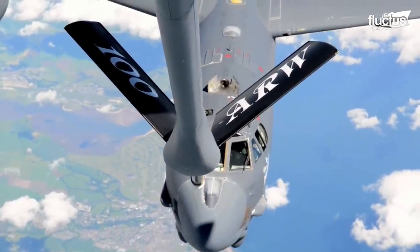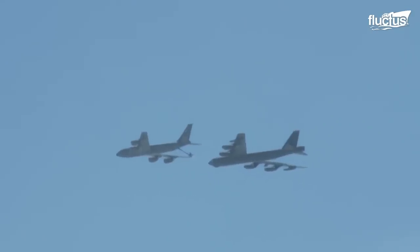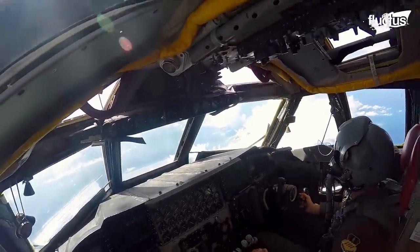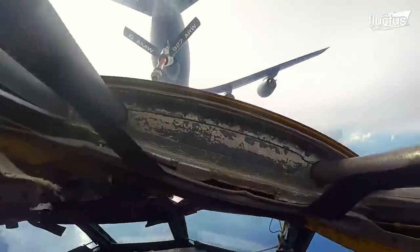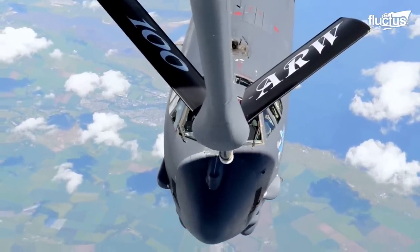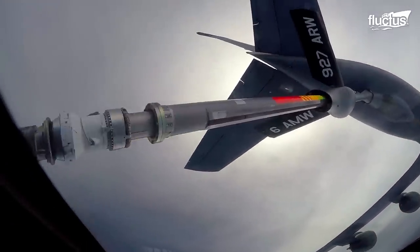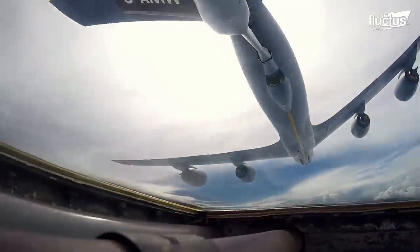Mid-air refueling operations become a ballet of precision. The bomber draws closer to a tanker aircraft while two pilots establish contact and initiate the process of aerial refueling. There is a boom on the tanker aircraft — a long and flexible hose with a specialized nozzle at the end, capable of transferring fuel mid-air. The B-52 also has a receptacle located on its upper fuselage, equipped with a specialized drogue designed to receive the fuel delivery nozzle with absolute accuracy. The B-52 pilot maneuvers into position, aligning the receptacle with the tanker's refueling boom for the fuel transfer.